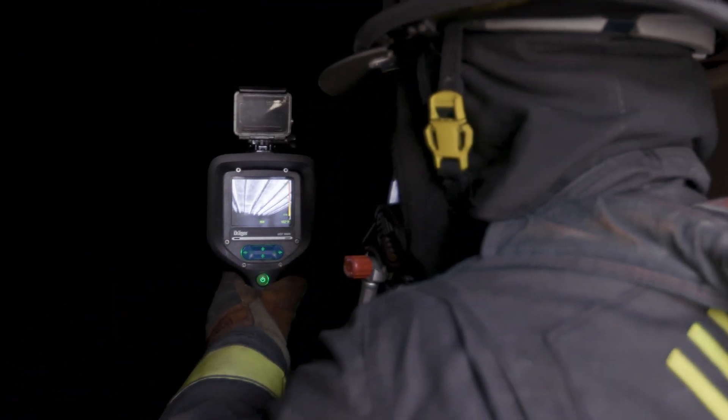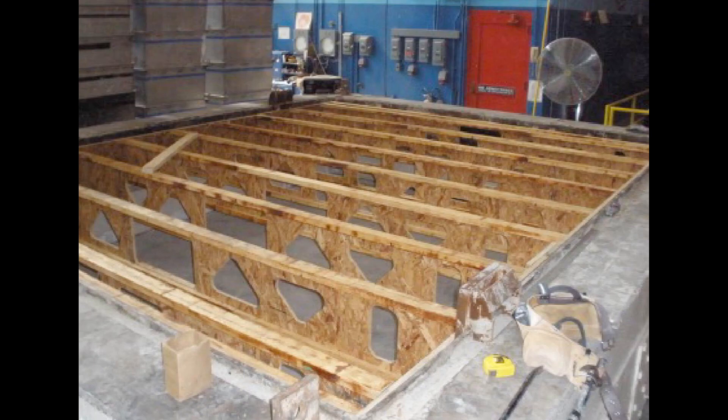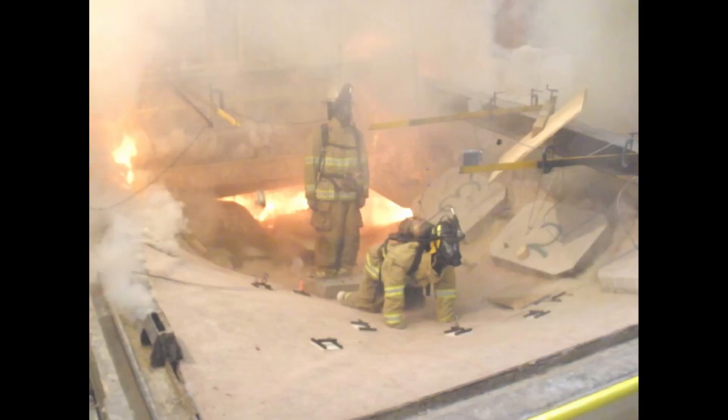Like with any technology, thermal imagers have their own limitations. To be the most effective, firefighters must equally be aware of the applicable uses and benefits to these cameras as well as the shortcomings. One such limitation is that thermal imagers can be misleading when it comes to identifying the signs of structural instability and the potential for collapse.